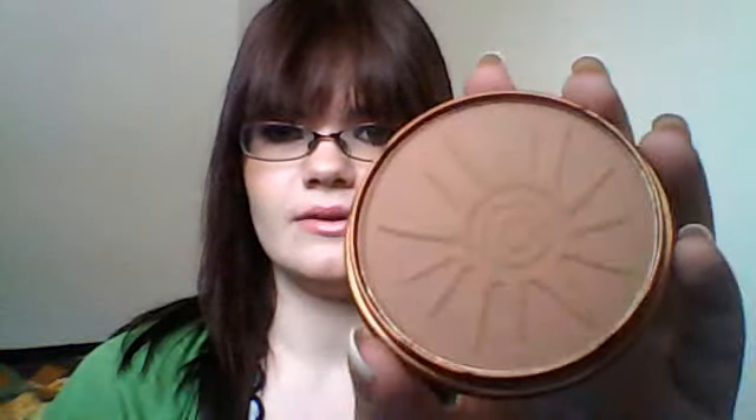First I'd like to start off with the Rimmel London Natural Bronzer. You can see it there. I got it in Sunlight, which is 021. And that's the colour. It comes with a nice sun design in the middle. As you can see I'm very fair skinned, and I really enjoy this bronzer.